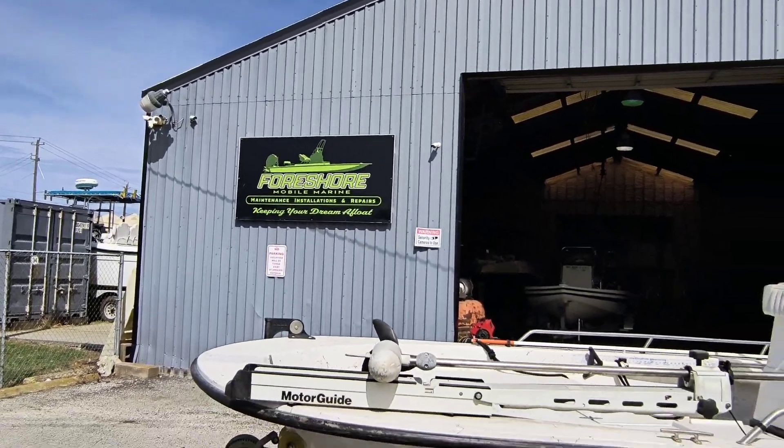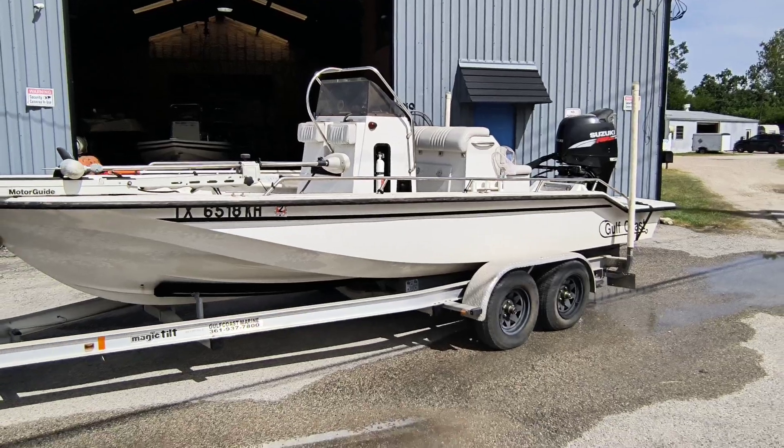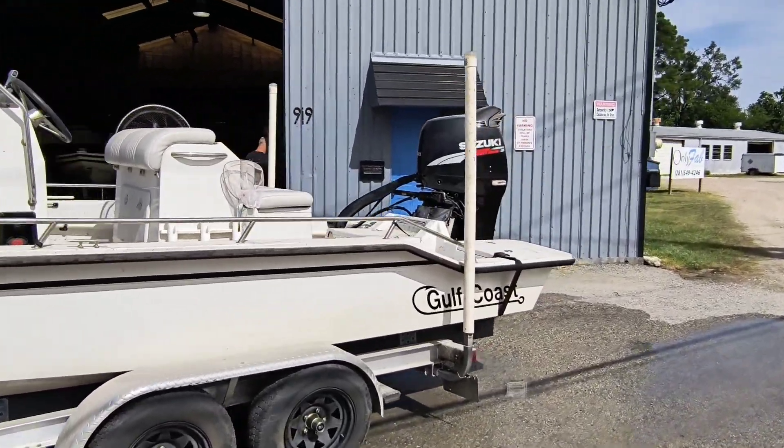Four Shore Mobile Marine, right on! So this boat was a fun project. It hadn't been in the water in five years, and the motor hadn't been started in five years.